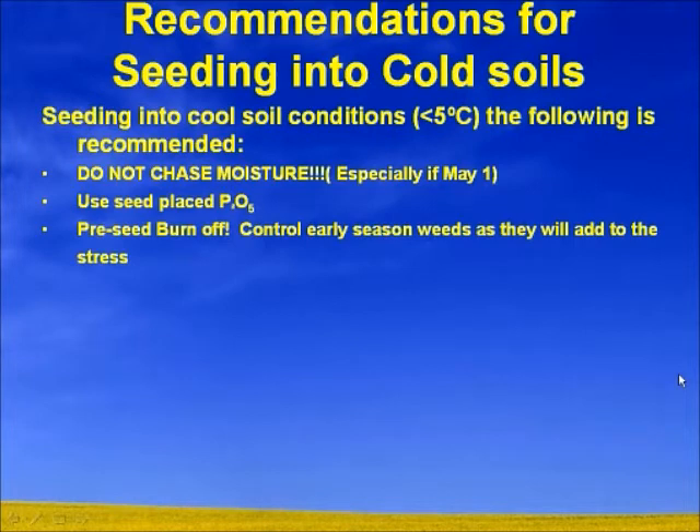Another question from Leighton: are you aware of any work looking at independent depth openers versus shank openers in terms of speed of seeding? I'm not aware of any of that research ongoing, but I do know there is some research starting up under the science clusters through Ag Canada and the Canola Council that may look at something along those lines. I'll add that the Ag Canada stations use a Conserva-Pak with independent depth and they still see those effects where seeding too fast — the depth control of the opener might be okay, but it's still the amount of soil you're throwing over top of previously seeded rows that causes issues.